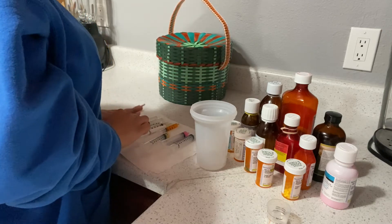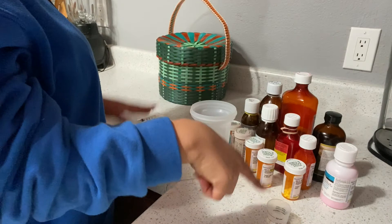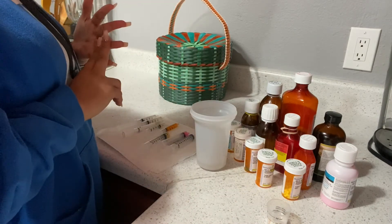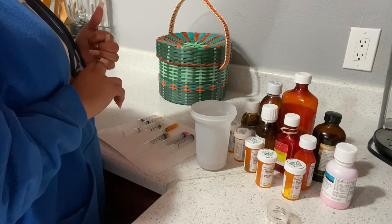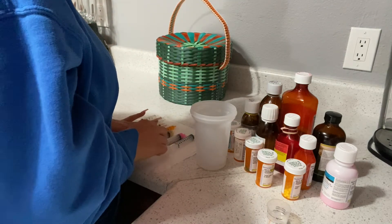These are his seizure medications. In the basket there's phenobarbital, Robinul, clonidine, and sodium bicarbonate — those are his tablet medications.